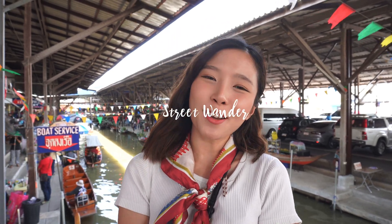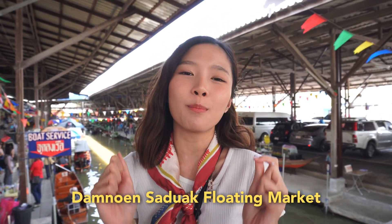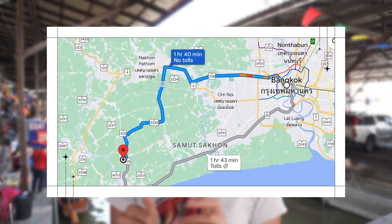Hey guys, welcome to Street Wander channel. My name is Opal from Bangkok, Thailand. Right now we're standing at Damnoen Saduak Market, one of the must-visit floating markets in Thailand. It is located in Ratchaburi Province, about two hours drive from Bangkok downtown. It has so many things to offer, but one of the must-dos here is riding the boat along the canal where you can buy food, desserts, and traditional souvenirs while you're on the boat. So guys, take my hand and let's go explore it together.